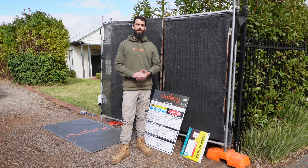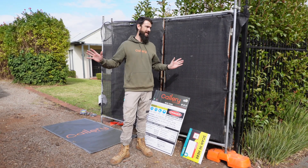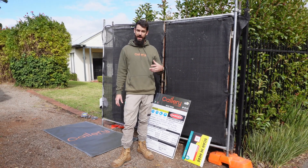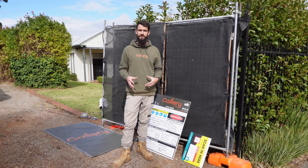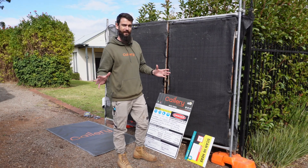G'day guys, Luke from Calorie Building. Welcome to a brand new project we have on Claremont Avenue. The guys are just setting up all the temporary fencing and the signage at the moment. We've just had Jessica from Climbershaw do our preliminary blower door test to see how this house is performing and what we can transform it into. Let's go to the back and I'll show you around and explain a few things.